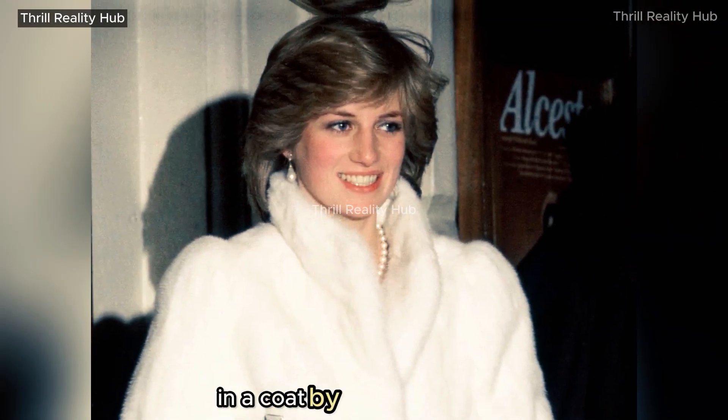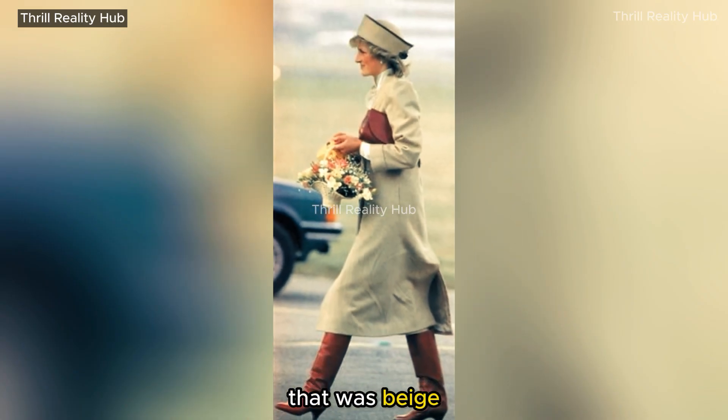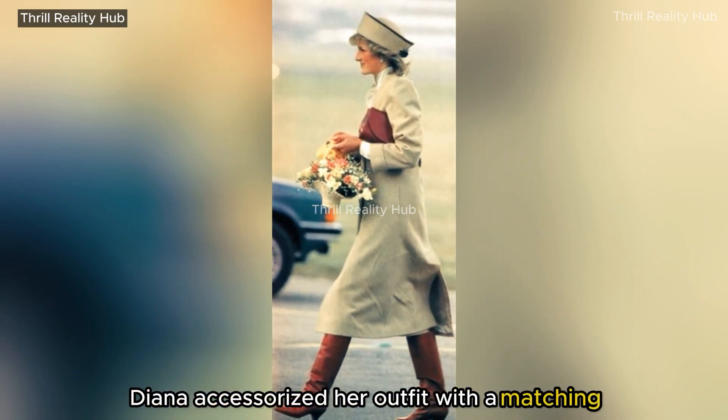Princess Diana looked chic in a beige coat by Caroline Charles. Diana accessorized her outfit with a matching colored hat.